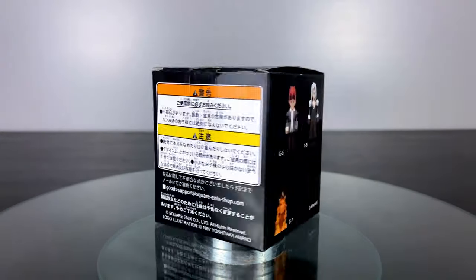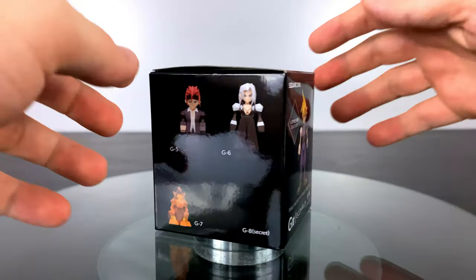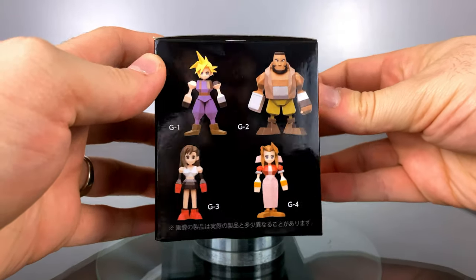Hey everybody, BAM Collectibles here back for another figure review for you. Now I know what you're thinking — this is not a statue — but let me tell you, Final Fantasy 7 has been one of my favorite games of all time, and when I saw that these polygon figures were being released, I had to have them.